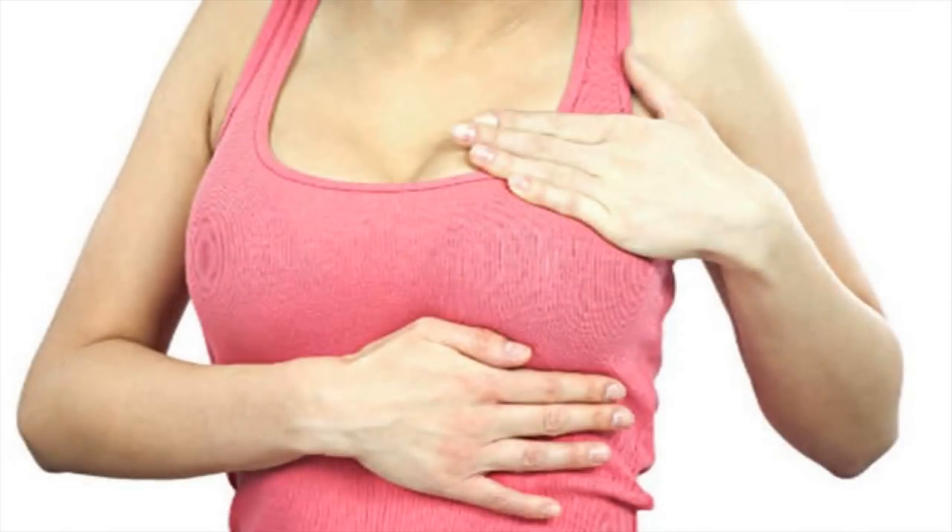Massage one at a time. Apply light to moderate pressure while gently massaging your bosom in a back-and-forth, swishing motion. To help bring about maximum lymphatic drainage, this technique can be done in a counterclockwise circle around the breast.